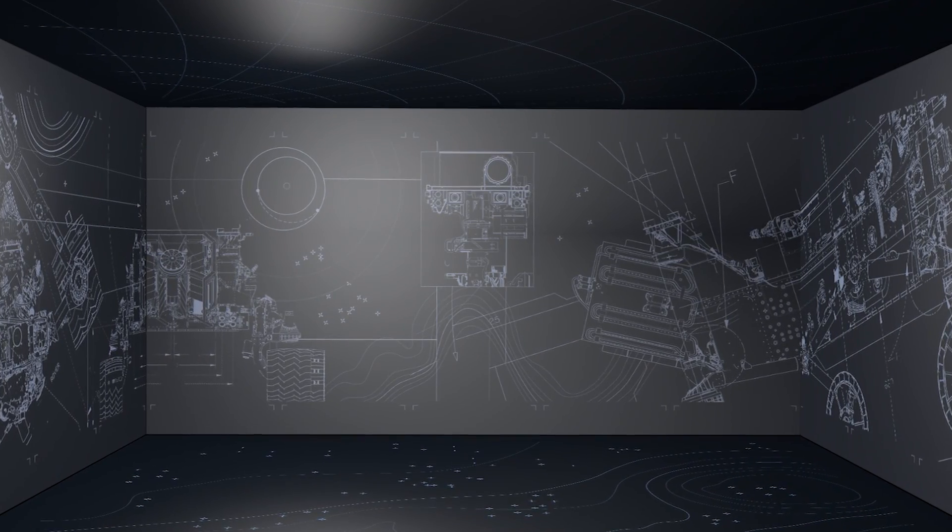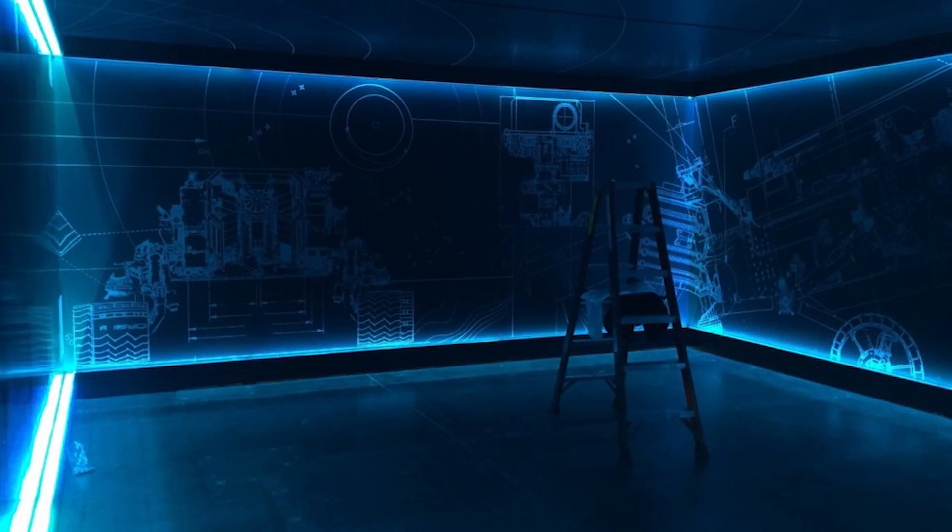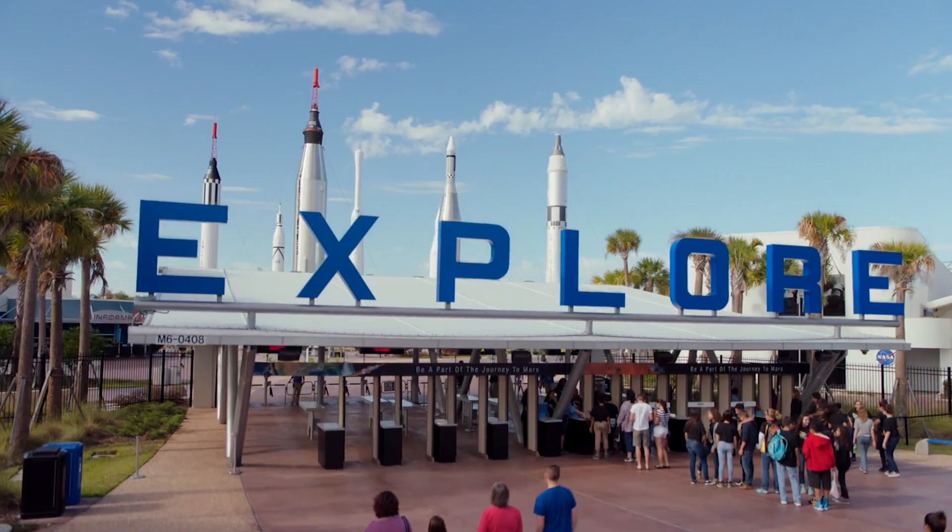We're looking forward to opening the Destination Mars exhibit at the Kennedy Space Center Visitor Complex in summer 2016. We can't wait to share this journey with the world. Let's go to Mars.